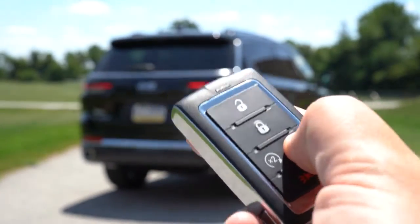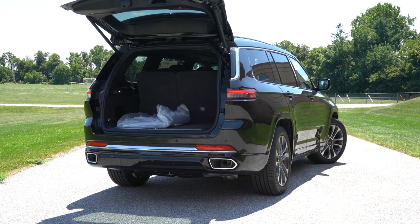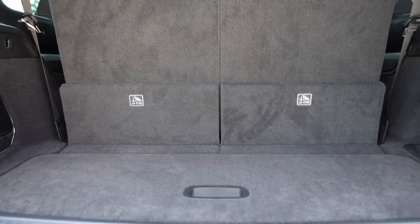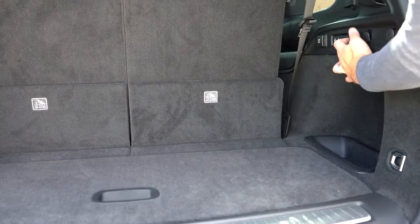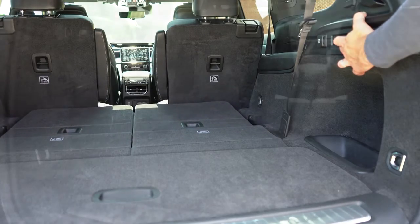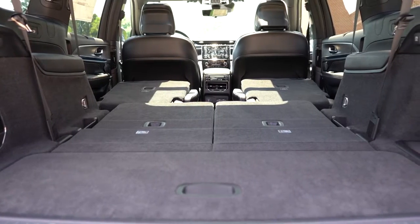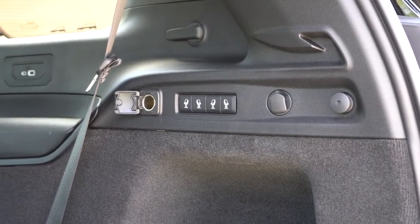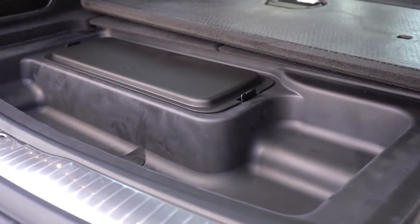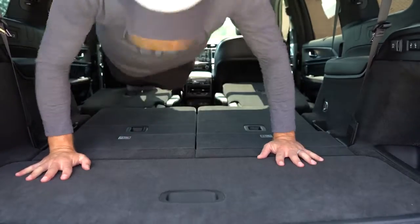When it comes to opening the rear tailgate, it is a power tailgate for all trim levels. Overland and up adds a hands-free power tailgate in case your hands are full. Once opened, cargo capacity comes in at 17.2 cubic feet behind the third row. There is a power-folding third row for Overland and up — very easy to fold down — and with all rows folded you get 84.6 cubic feet. In the cargo area you'll find tie-down anchors, grocery bag hooks, cargo lighting, a 12-volt power outlet, in-floor storage, and a spare tire beneath it all.